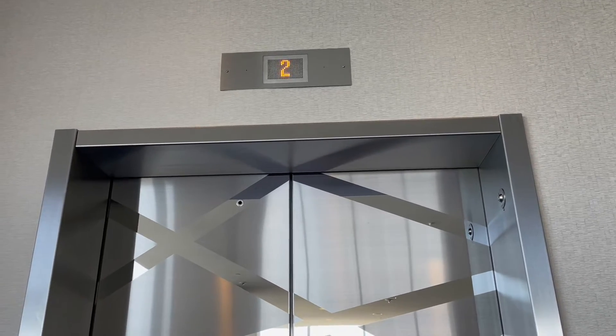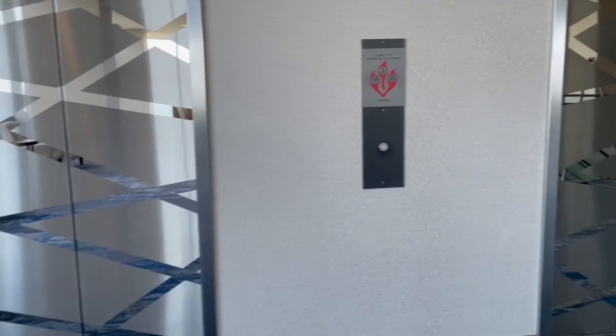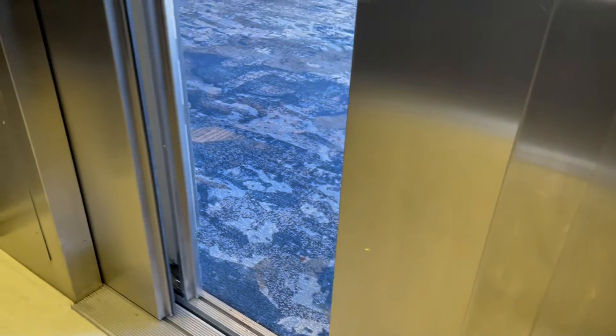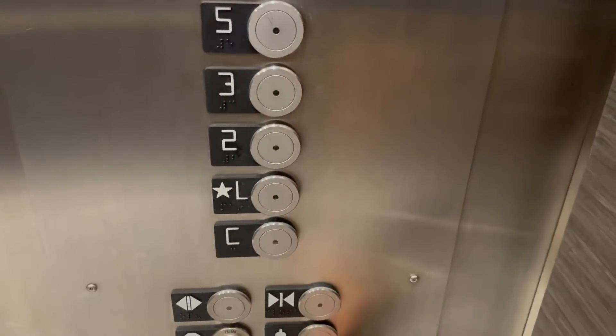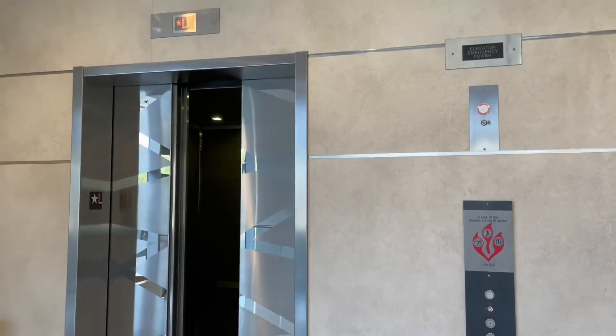Stupid. Yes. Yes. That's the door closed. And that's it.